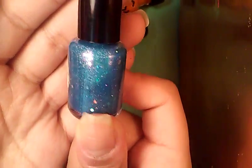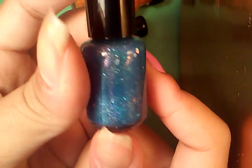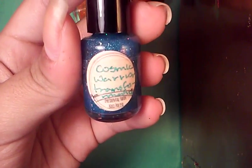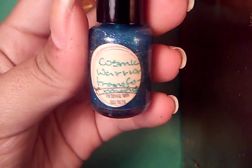And I have this nice blue with holographic small hexes and a purple shimmer running through this one, and also micro glitter. This one is called Cosmic Warrior Transformation. That's a nice name. It is so, so sparkly, and it looks like the stars at night.